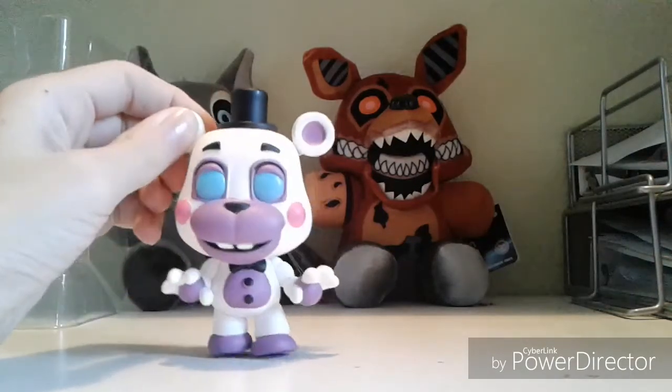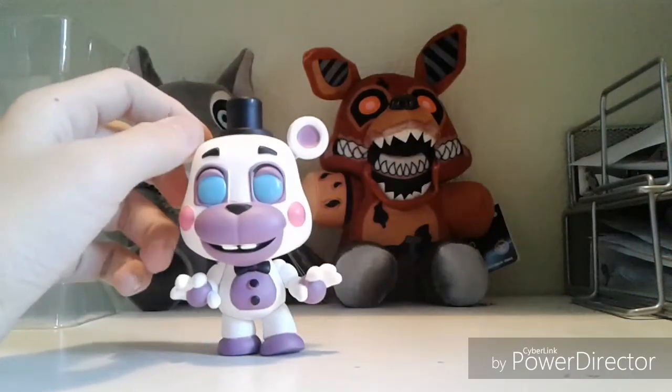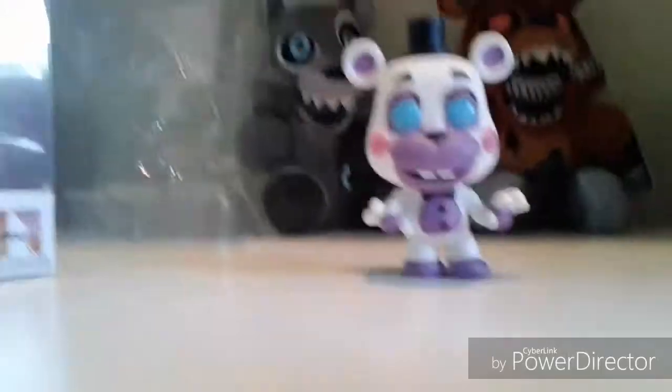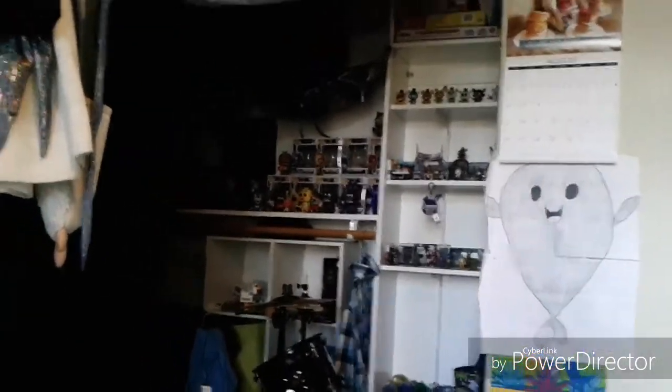This is going to fit perfect with my Pop collection. I'm just going to move the camera for a sec just to show you my Pop collection — sorry, my room is kind of messy. There's all my Pops. There's Jacko Chica, Theodore, and Bon Bon, and then there's my other ones with Rockstar Foxy.